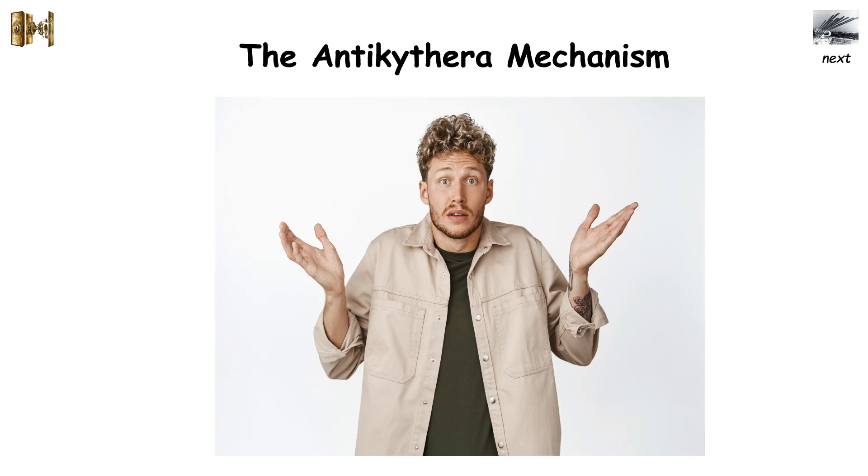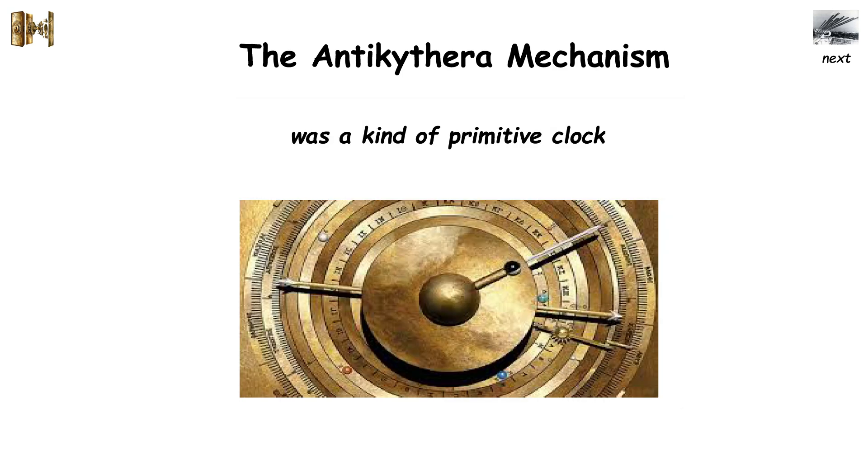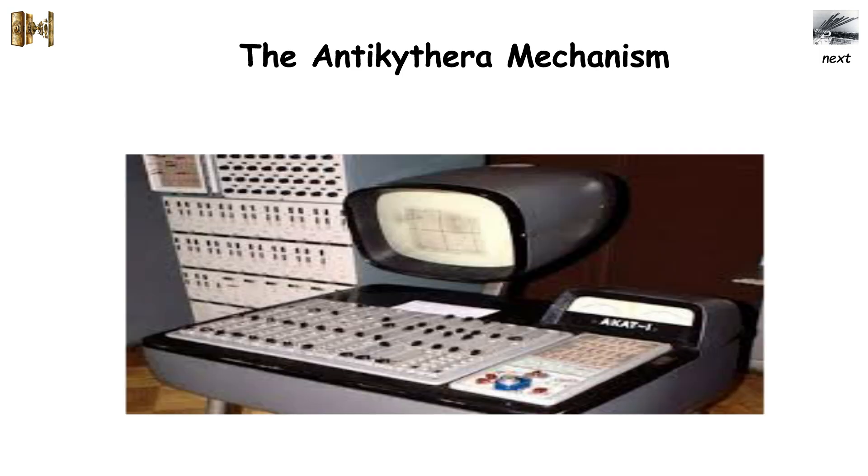No one knows the true purpose of this machine, but its intricate and advanced design has led to a lot of speculation over the years. Generally, historians seem to agree that the Antikythera Mechanism was a kind of primitive clock that could calculate lunar phases and solar years, with many referring to it as the earliest analog computer.